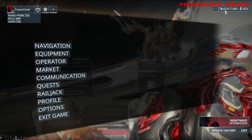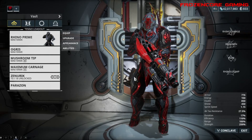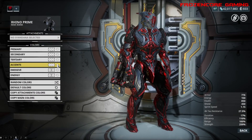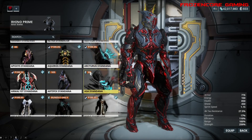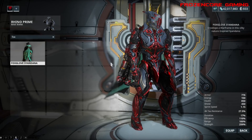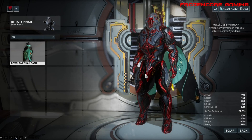Some credits were added to my bank here. Let me check our equipment to see the Sandana. By the way, for the eighth anniversary, you can also get the Rhino Dex skin. Let's look at the Sandana — Fox Glove, where are you? There it is, the Fox Glove Sandana.